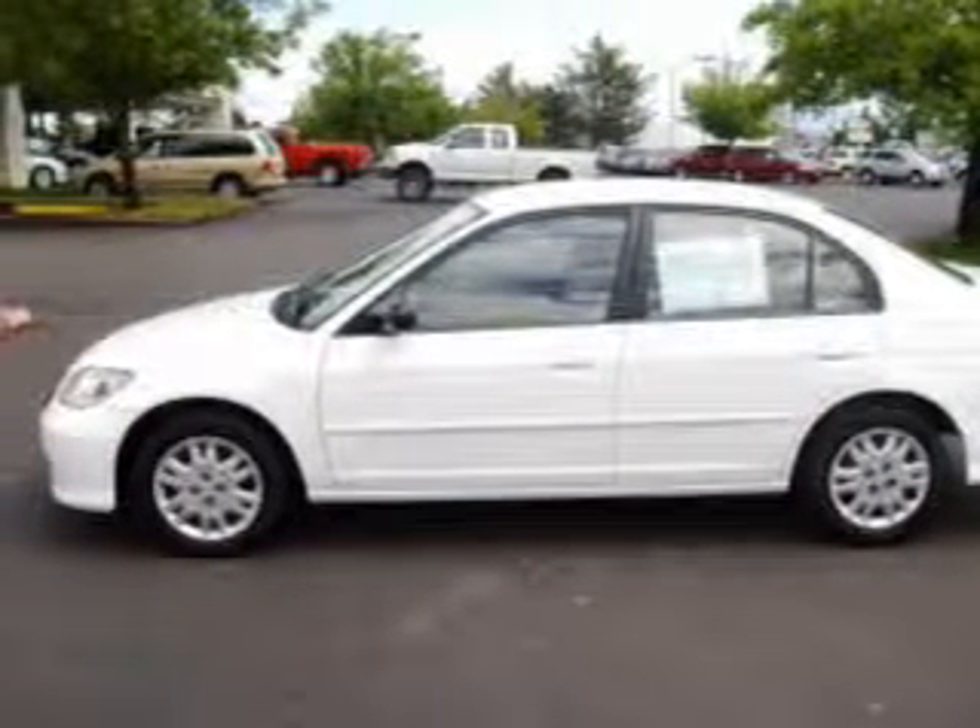Take a look at this 2004 Honda Civic Alex that just came into Dick's Auto Group.